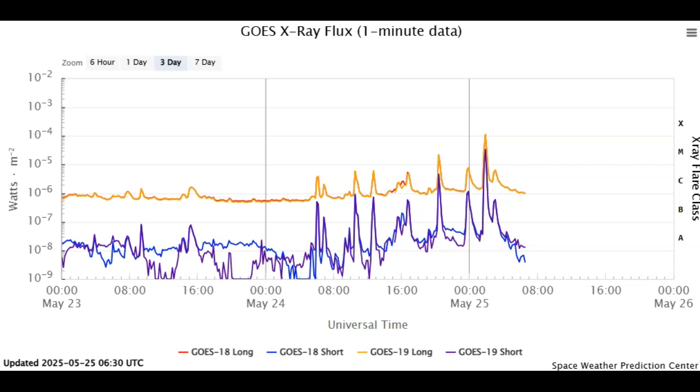And there you have it, folks — a big X-flare from a simple sunspot, AR 4098. Expect another one. Looks like it's trying to break below that C baseline again. Crazy, crazy ongoing situation. I will keep you updated as things develop. God bless. Please share our videos, please subscribe, and always remember — anything's possible in bizarro world.